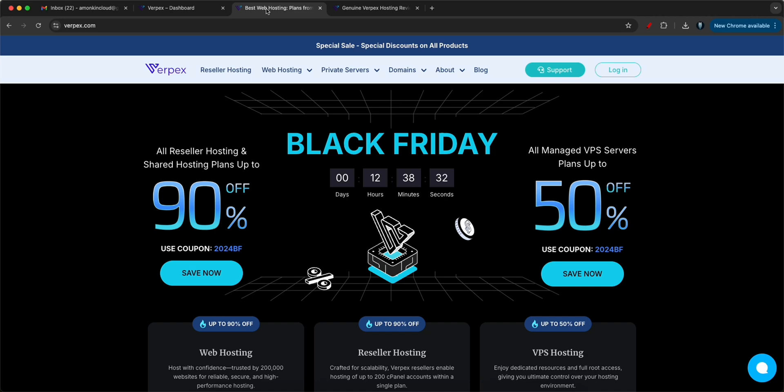Hi everyone, welcome back to my channel Amonk and Cloud. In this video we are going to discuss how we can host hundreds of websites within a few dollars. I've hosted my own personal website and also my YouTube channel's website using this platform.